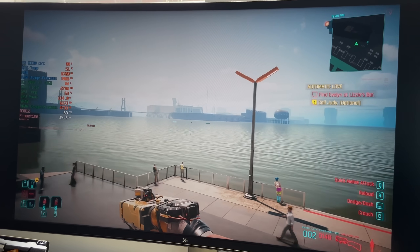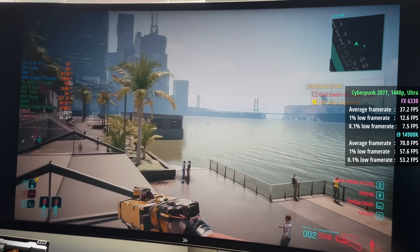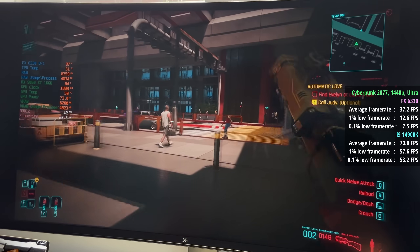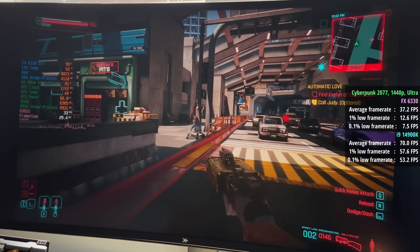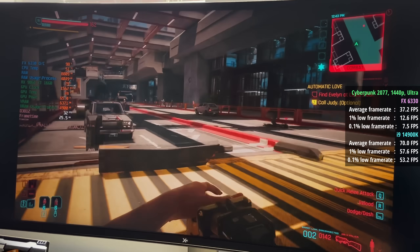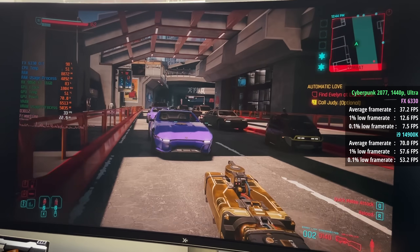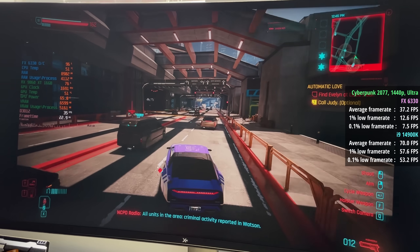Cyberpunk 2077 up next, and with the FX CPU there were a couple of problems — before even getting into the game. Loading times were atrocious, with the title screen taking a couple of minutes to appear, and once it did, it crashed. This only happened once, so it only took about 5 minutes from clicking play to getting into the graphics menu. Once in, the game wasn't completely terrible. In areas with less going on — fewer crowds and vehicles — there were moments of 60+ FPS, and even as things got busier we still had over 30 FPS, although there was some horrendous stuttering.